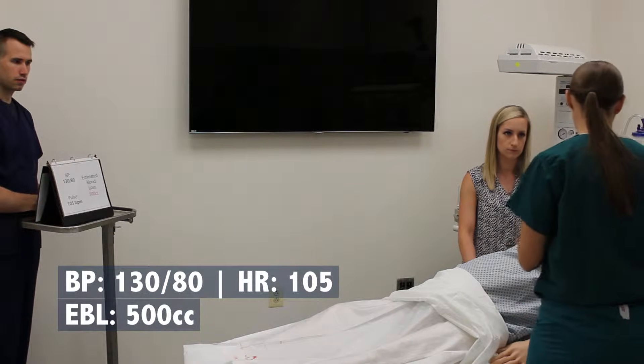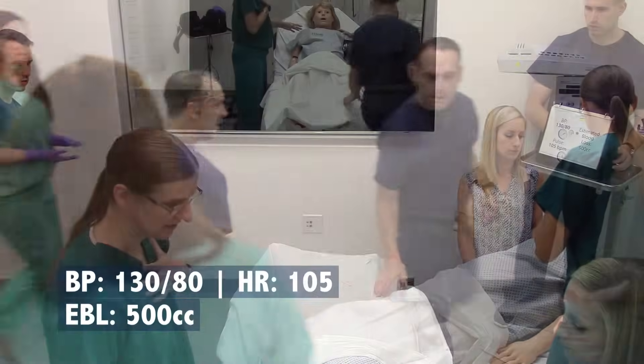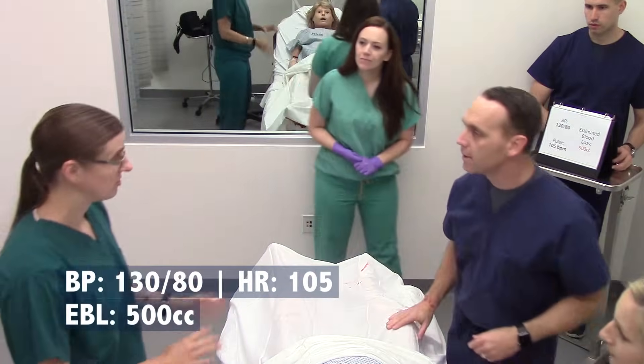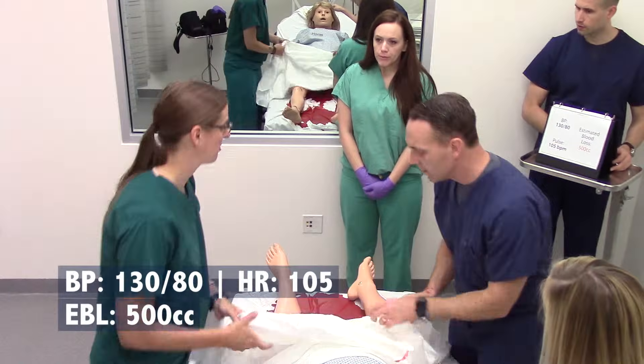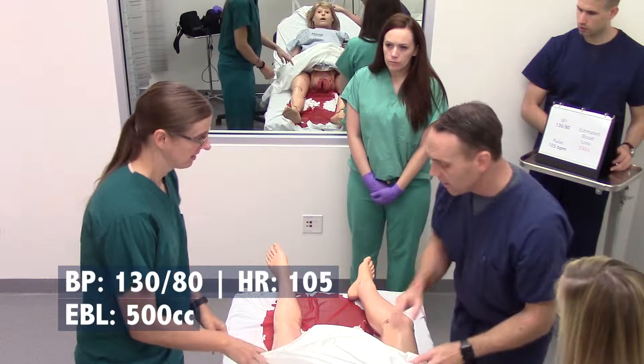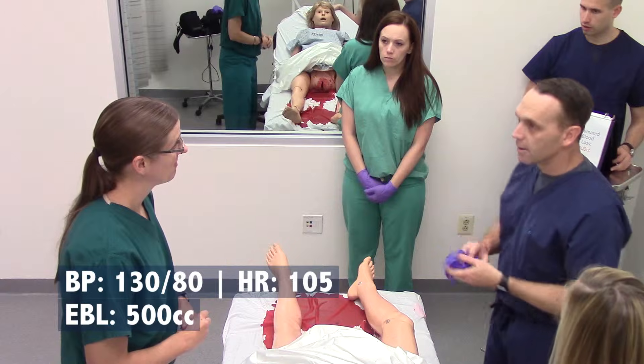Don't worry, it's not a problem — we're going to get it all taken care of. Are you breathing okay? Hey, I'm Dr. Craig, nice to meet you. So what's going on? She's definitely having a little more hemorrhaging now. She had bled off to about 300. That's quite a bit. How long ago did she deliver? 30 minutes.